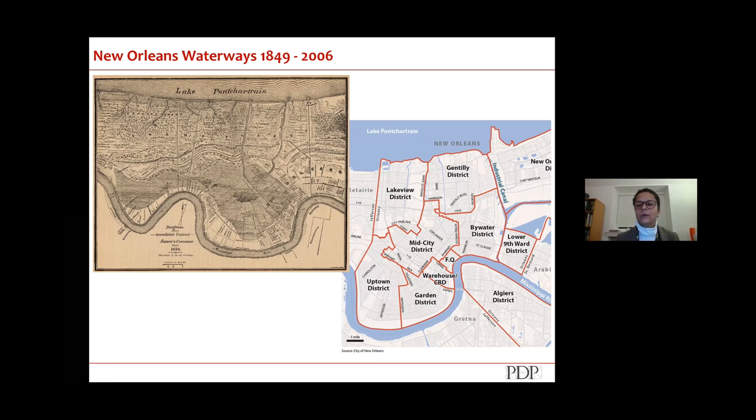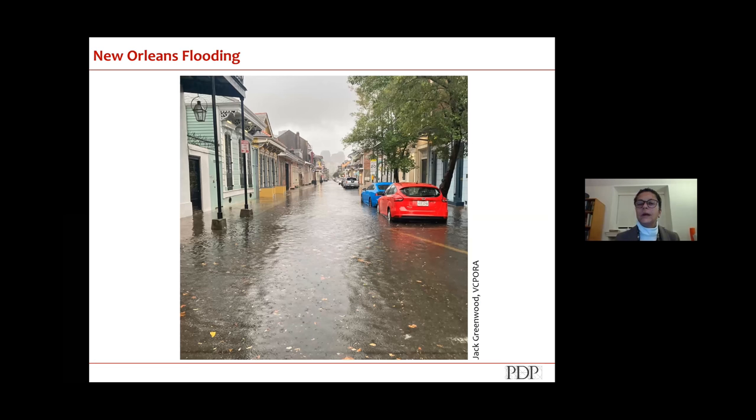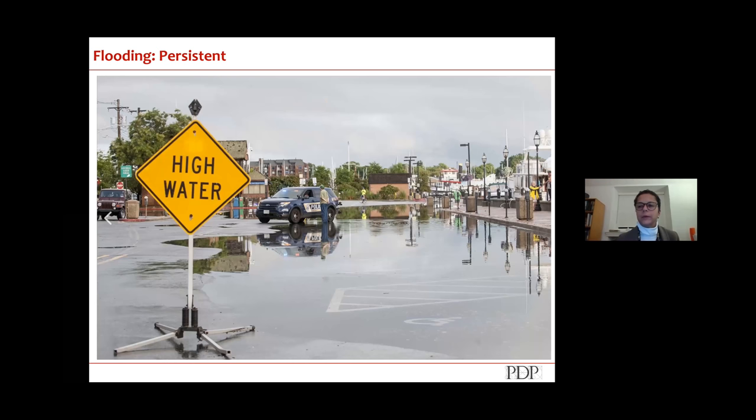Every day the possibility of flooding exists in spite of the levees and pump stations that manage a lot of the water. One type is persistent or nuisance flooding, related to moon phases — full moon high tides cause water ponding on roadways. When combined with a storm during high tide, you get cumulative effects. Hurricane Sandy hitting the northeast during a high tide phase resulted in significantly more damage because the baseline water height was higher.